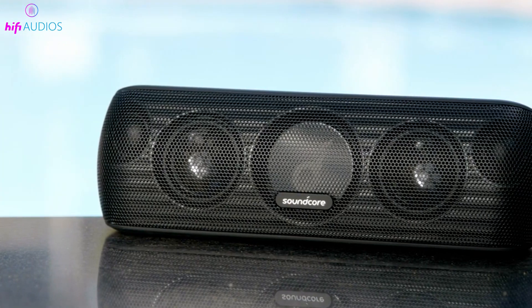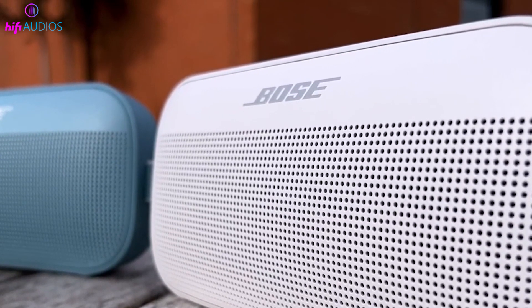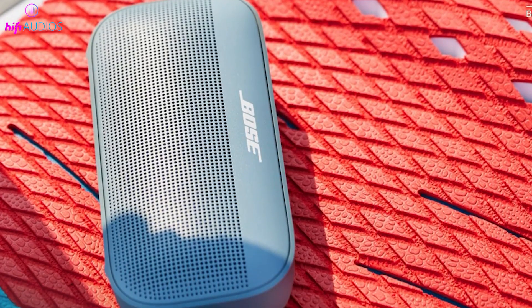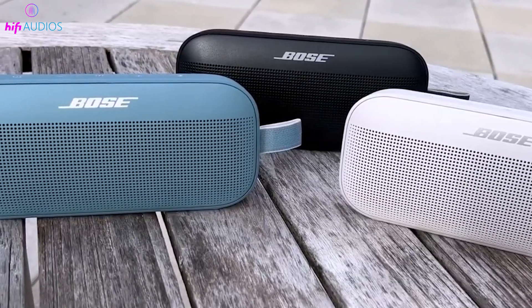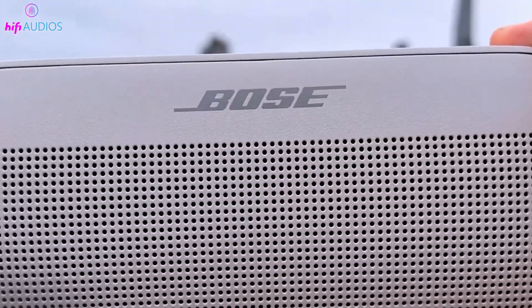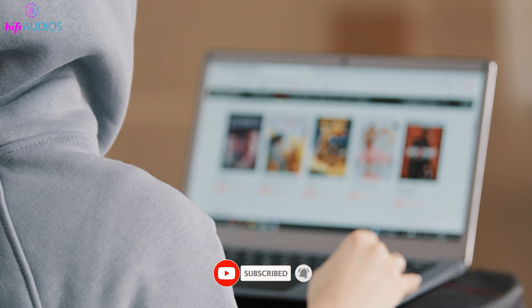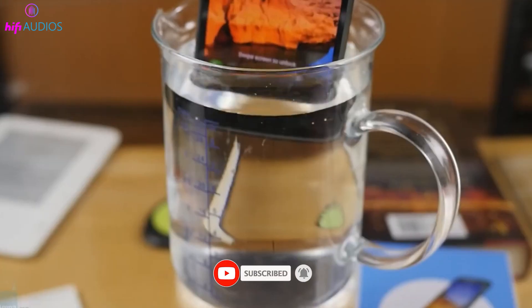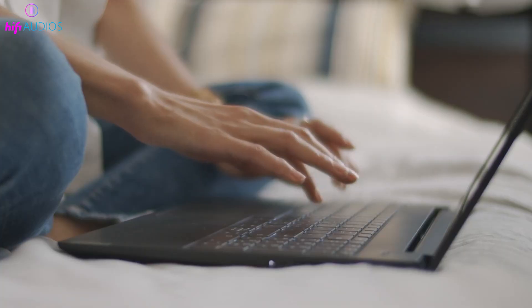That's it for today's video. I've explored the differences between IPX7 and IP67 ratings, helping you understand which one is better suited for your electronic devices. Whether you're looking for water resistance or dust protection, I've covered all the bases to ensure your gadgets are well protected. If you found this information useful, please give it a thumbs up and consider subscribing for more tech insights. Have any questions or want to share your experiences with IP-rated devices? Feel free to drop a comment below. Thanks for watching, and I'll catch you in the next video.